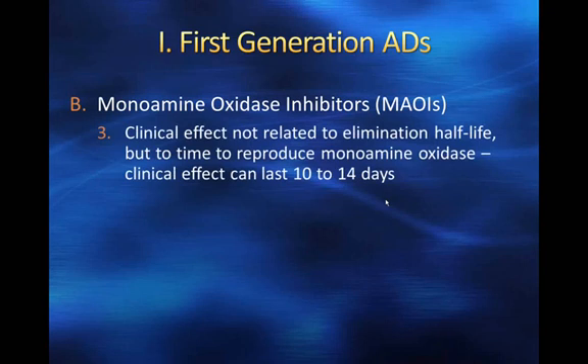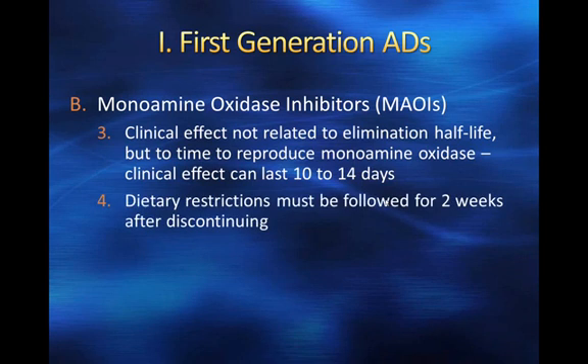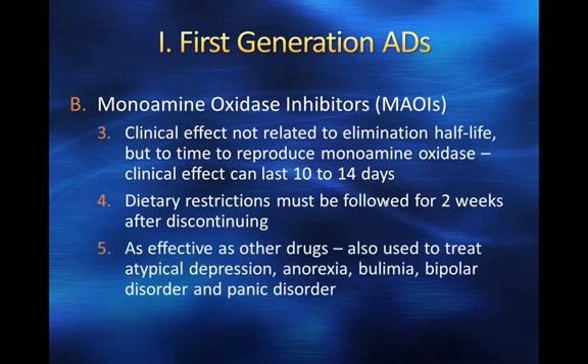The clinical effect of MAOIs is not actually related to the elimination half-life. While the pharmacokinetics of the MAOI itself are relatively short, its effects are very long. What happens is the drug inhibits monoamine oxidase, and the body then has to regenerate more monoamine oxidase to overcome the drug's effects. This takes about 10 to 14 days, so any dietary restrictions must be followed for two weeks after discontinuing these drugs — going on and off them is no easy task.